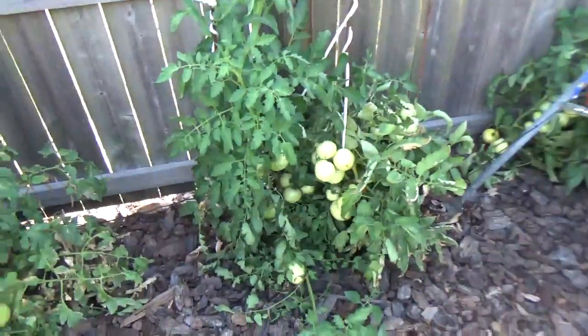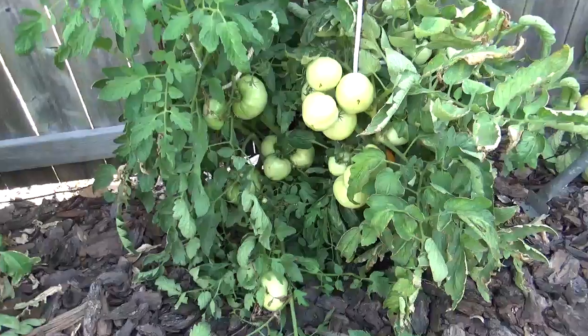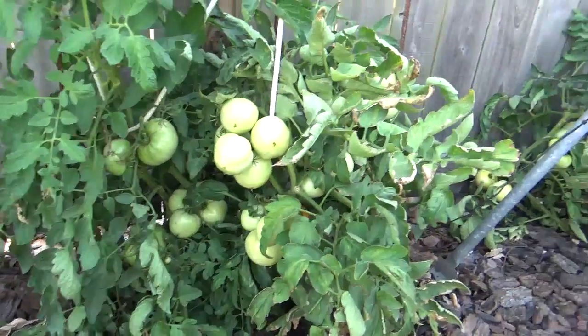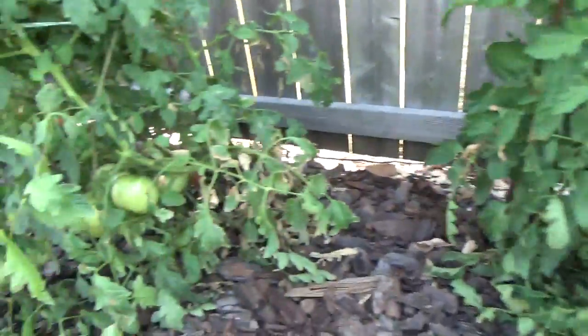Hey everybody. I just wanted to do a little garden update since it's getting dadgum hot down here — just about to burn everything up. I want to do a little update on my tomatoes and what's going on here in the garden. I want to show you some of the tomatoes that are coming on these plants. Been picking some already, got a bunch of them on the bench, but man these plants are just loaded with big tomatoes.